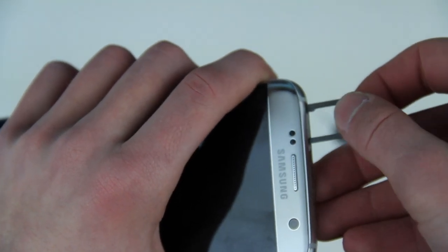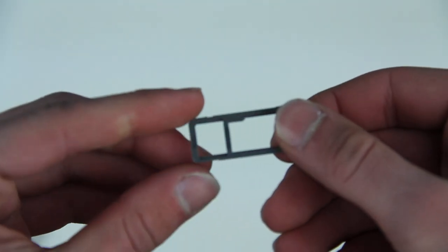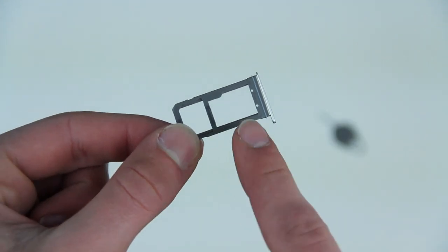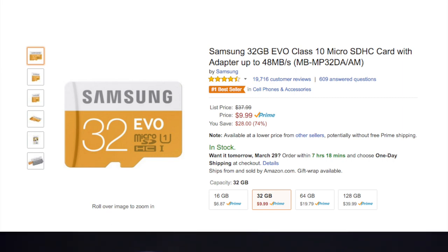You just pop in an SD card and you'd be good to go. And thirdly, if you want to add more storage, an extra 32 gigabytes can cost as little as 10 bucks, whereas with Apple it would be a hundred dollars, or 200 if you want to go the 128 gigabyte route.